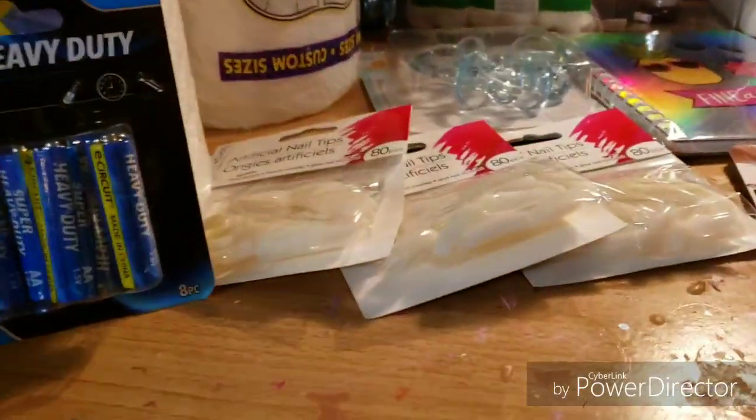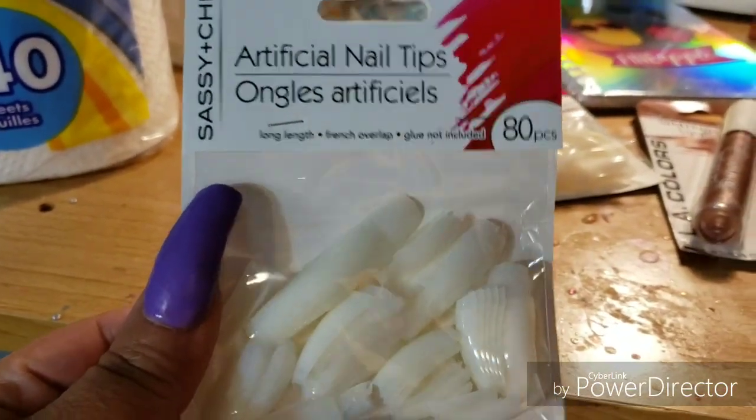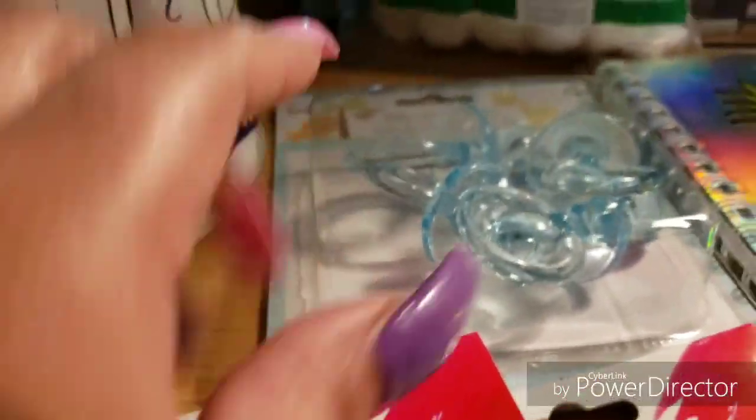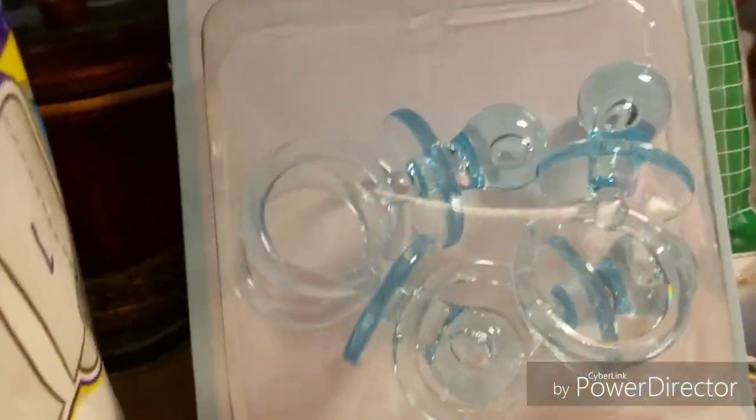I needed a water bottle so I got me a water bottle. And then I'm in love with these nails, y'all — I'm sorry but I'm in love with these nails. So I went back and bought three more pegs of these.